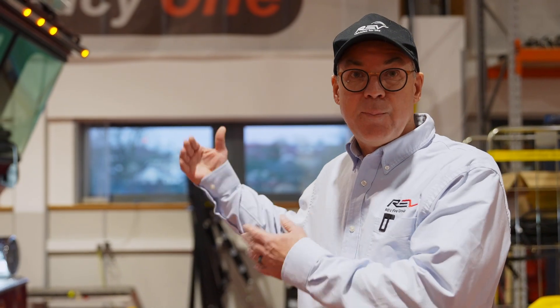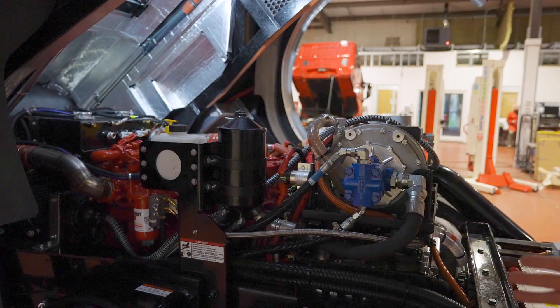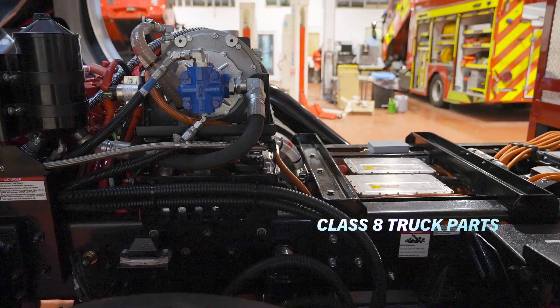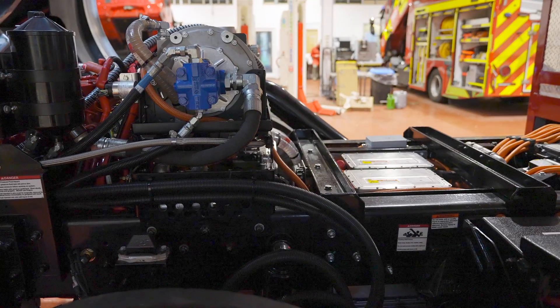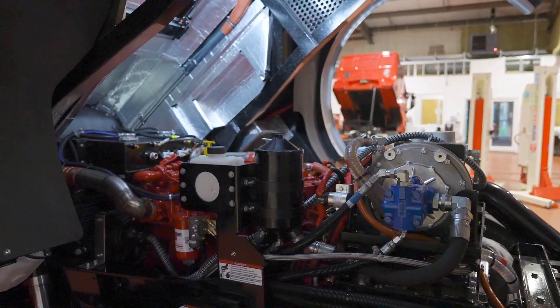We're going to walk around now to the top side of the truck. We've dropped it back down and I want to show you some of those same components and a few extra ones with a better view from the top. If you pan around here, you're going to see these are all Class 8 heavy-duty North American fire truck parts. So this electric vehicle is everything that today's Class A fire truck is, and then some.